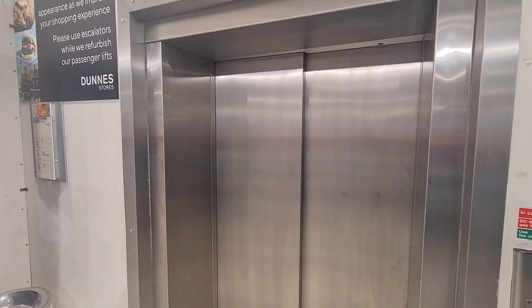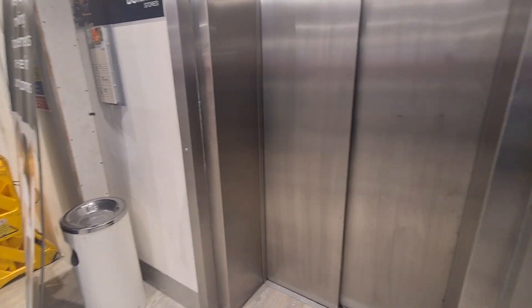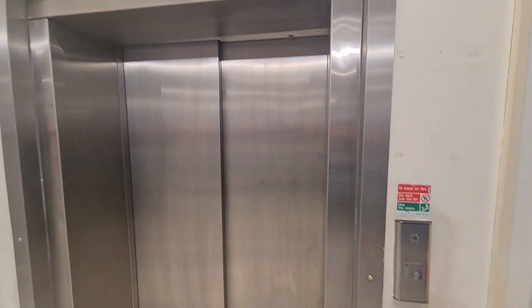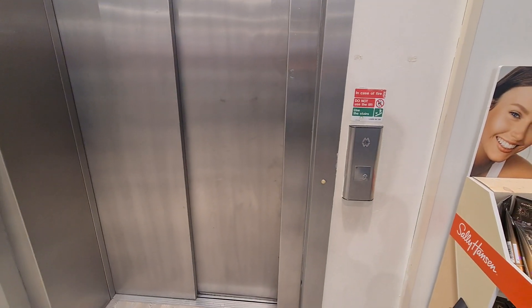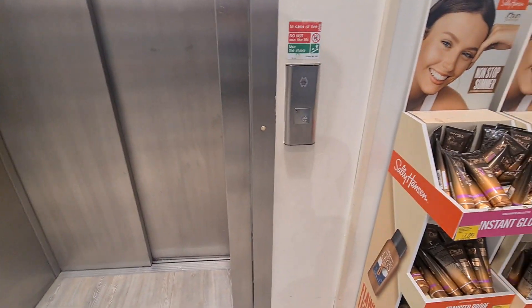We were actually able — thanks so much to the guy who let us have a look at the shaft of the new lift. We also went into the machine room a little bit as well, went to see those, which was really awesome. Thank you so much for that.